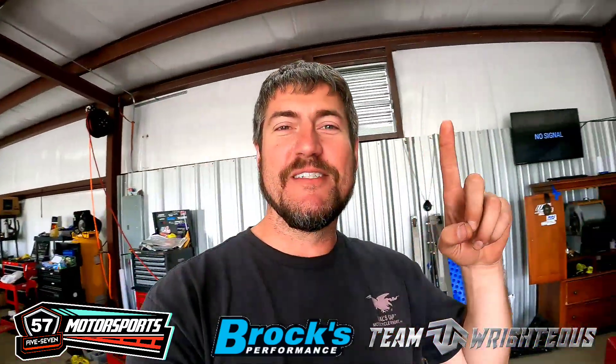Hey y'all, what's up? Chad Wright coming to you here once again on the channel, Team Righteous. And today we've got a couple of buddies here in the house.